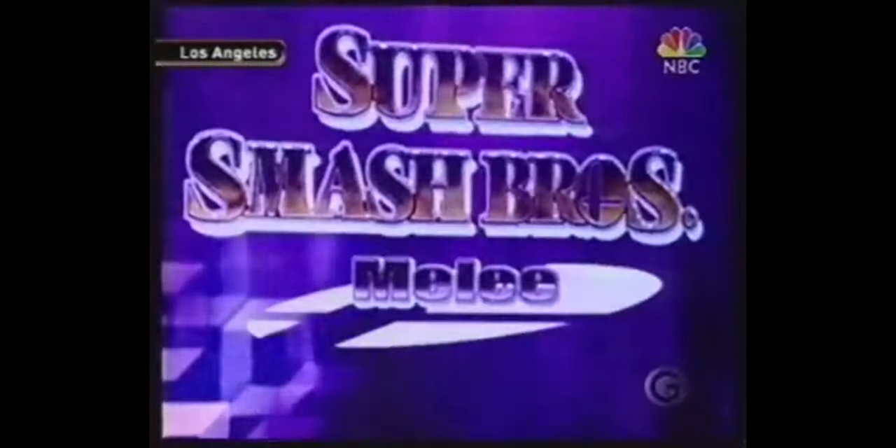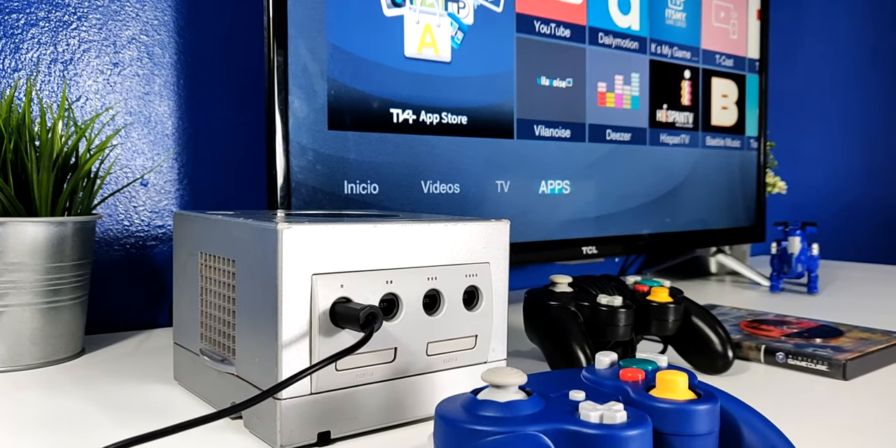El 14 de septiembre del 2001 esta consola salió para Japón. Luego el 18 de noviembre del 2001 salió para Estados Unidos y también Canadá. Ya luego en el 2002 esta se continuó desplegando en los continentes restantes.